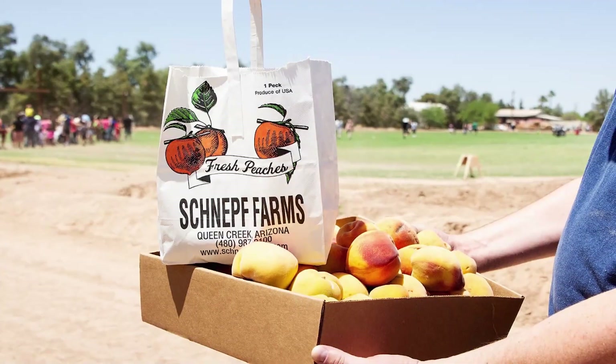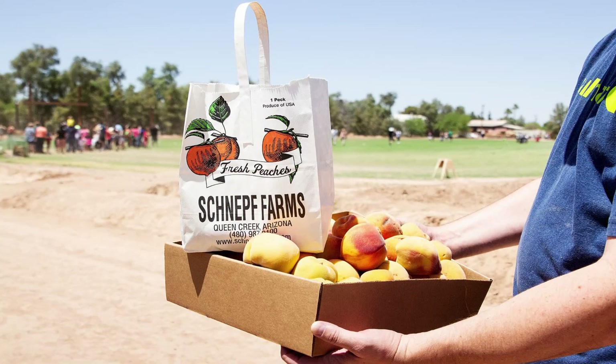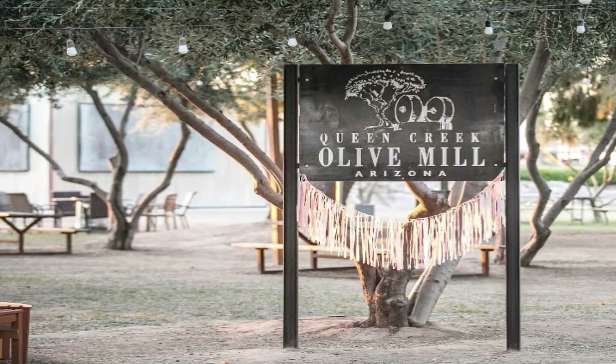Other fun things to do here in Queen Creek: Schneff Farms is an amazing place. They're the largest organic peach growers in the state. You can come down and pick your own fruit, there's a whole vegetable garden to pick from, hayrides, a museum, a bakery, and a store. It's a full-service thing with stuff going on year-round, getting very popular especially over the holidays. Another thing to do is the Queen Creek Olive Mill — a 100-acre farm with 7,000 olive trees where you can tour and see how they make olive oil.